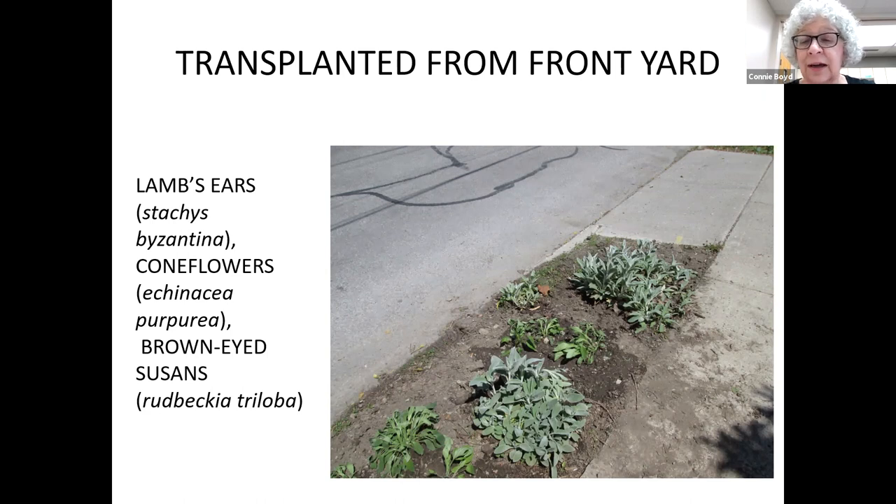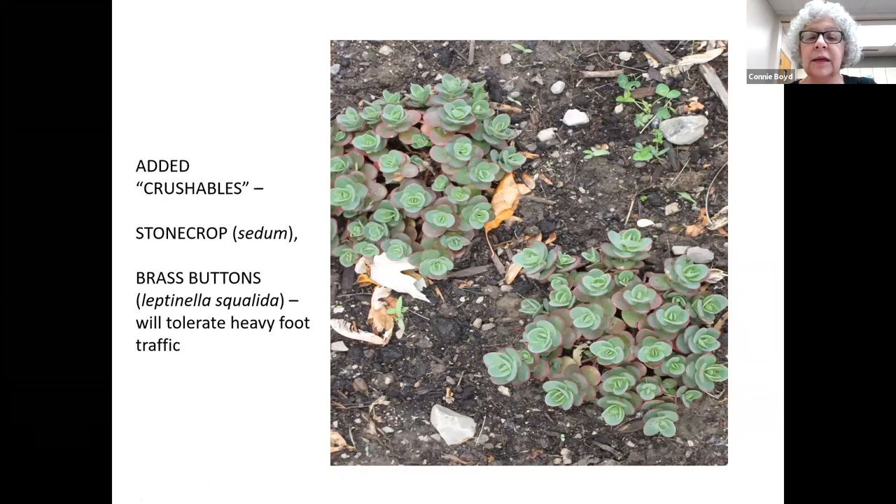I wanted plants that were fairly drought tolerant because there's a lot of sun and I think it's a higher temperature sitting between cement and asphalt. I also wanted things that were pretty indestructible, that pollinators would like, and that would eventually spread. I went and bought things called 'crushables' — you can see I have stonecrop sedum here. Even though it will break if you step on it, it reroutes itself easily, tolerates heat, and pollinators love it. I also got something called brass buttons which can take heavy foot traffic.